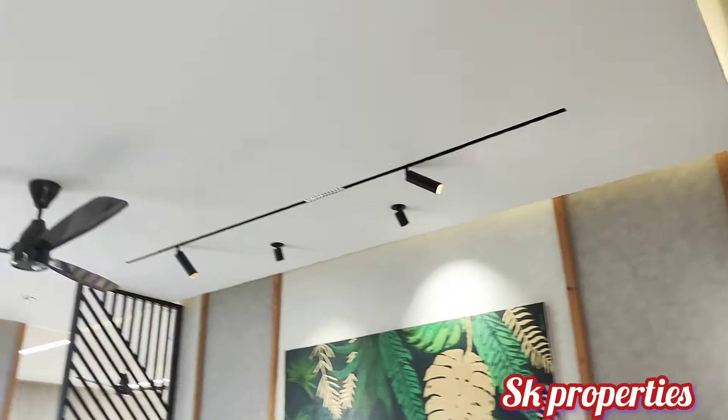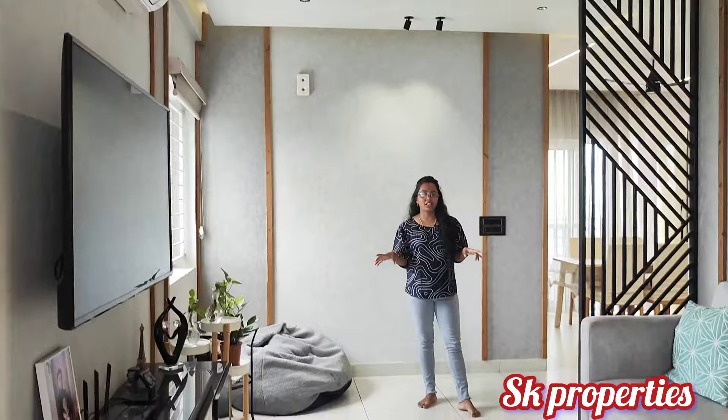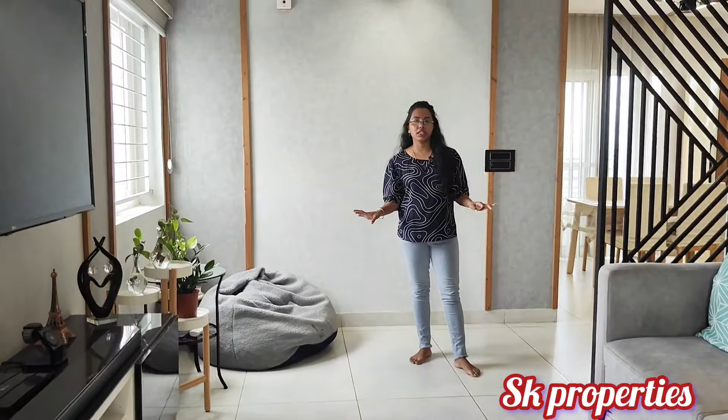There is a lot of ventilation. The hall area is spacious with a nice interior.